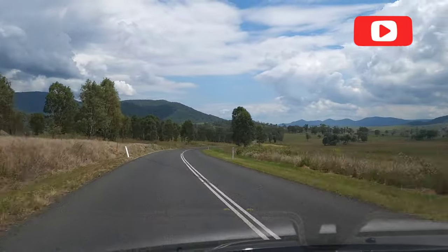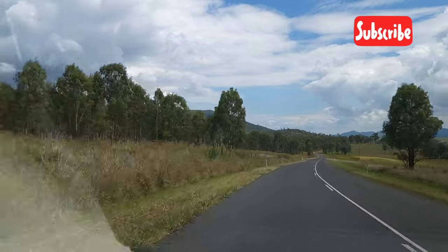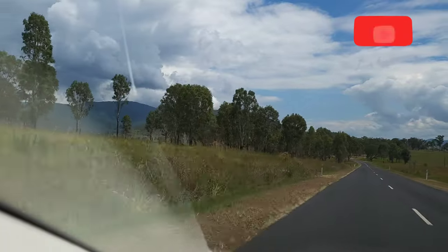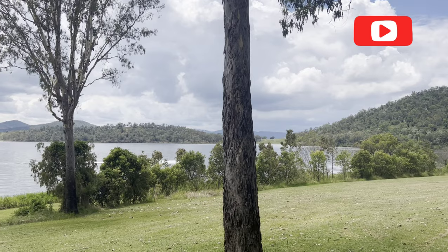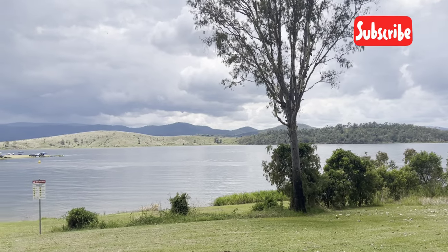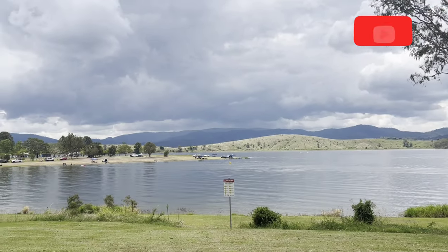We had planned our picnic and now we had to go on the road. Quickly we reached our destination which is what we had heard thousands of times is beautiful. Just look at the views — you can see the camera doesn't do so much justice.